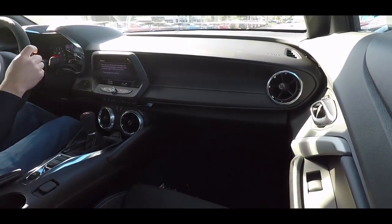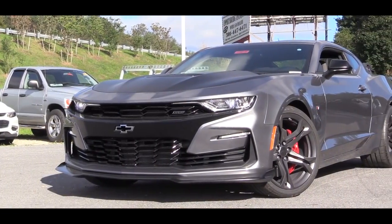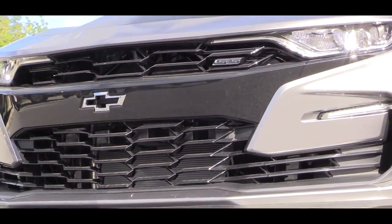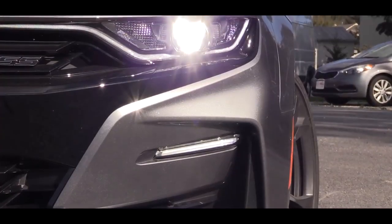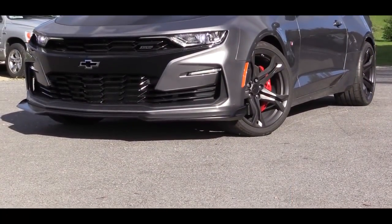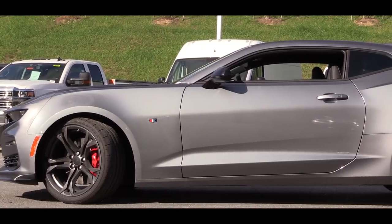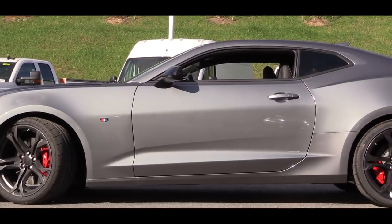The most obvious change new for 2019 is that the Camaro got a facelift. You'll find a new front fascia and a new front grille with SS badging, plus redesigned LED dual-element headlights. There are also a few new colors for 2019, including Satin Steel Gray Metallic — which is what you're looking at right now — Shadow Gray Metallic, and Riverside Blue Metallic.